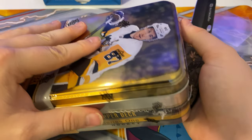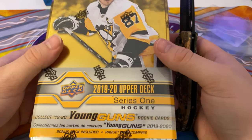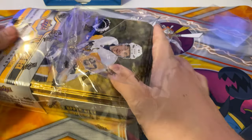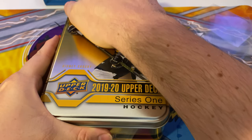Hello and welcome to a new video. Today we're gonna be opening a 2019-20 Upper Deck Series 1 tin. This was on sale for Black Friday and I decided to pick it up. It's the older version — couldn't find any of the new ones, all sold out. Tried to order it online.